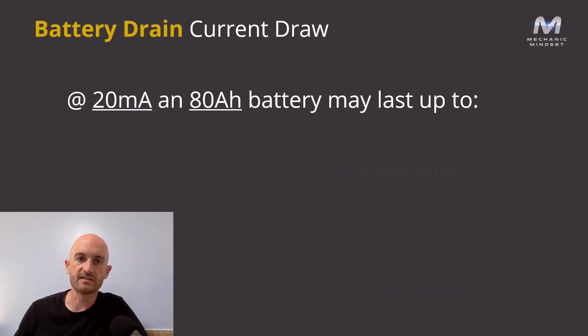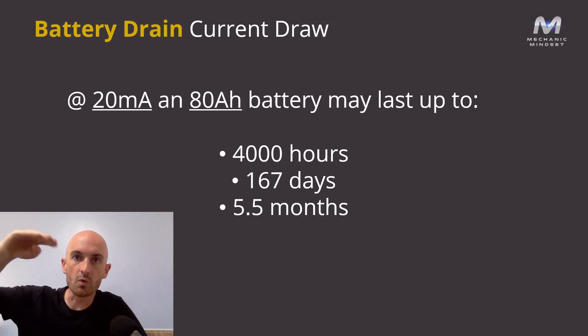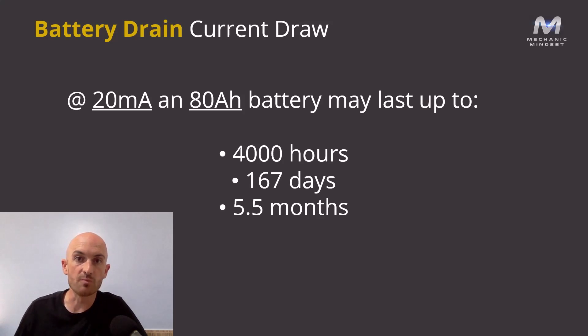If we had a 20 milliamp drain on an 80 amp hour battery, that battery might last up to 4000 hours, or 167 days — roughly five and a half months if the car wasn't touched. The 80 amp hour measurement assumes the battery goes all the way down to absolute 0%, and we'd probably start experiencing problems when the battery reaches around 11.5 to 12 volts.